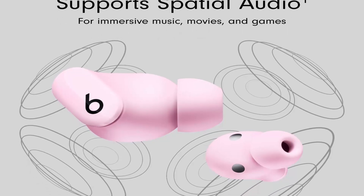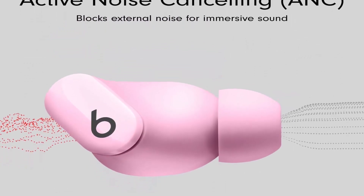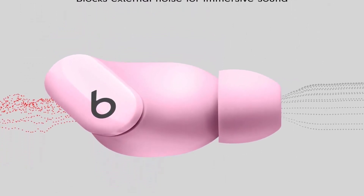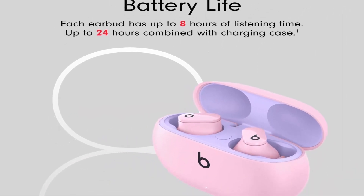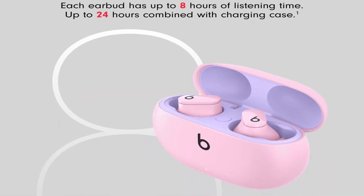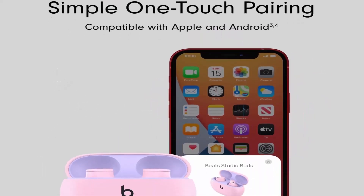About this item: Custom Acoustic Platform Delivers Powerful, Balanced Sound. Control your sound with 2 distinct listening modes — Active Noise Cancelling (ANC) and Transparency Mode. 3 soft ear tip sizes for a stable and comfortable fit while ensuring an optimum acoustic seal.